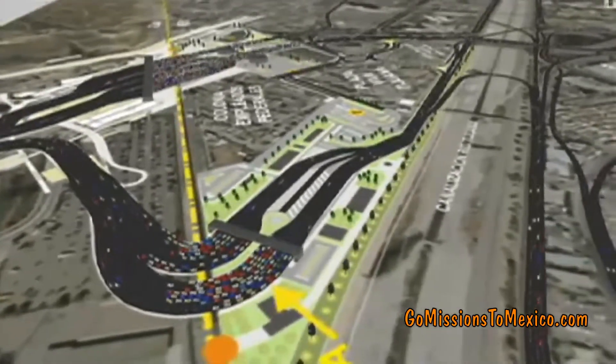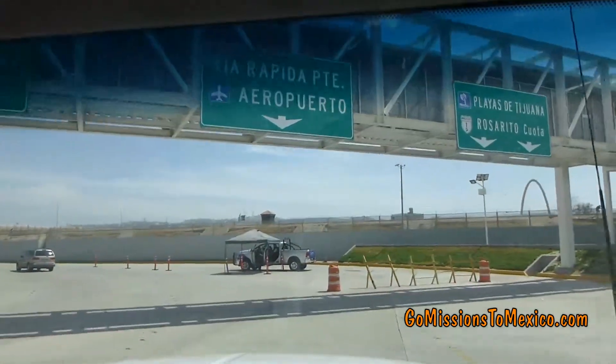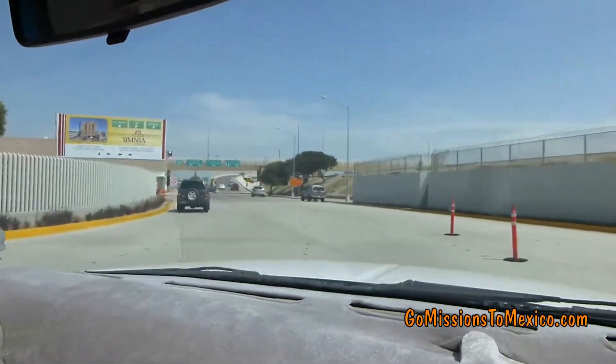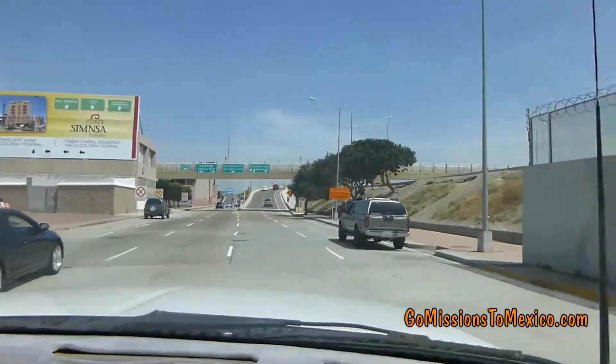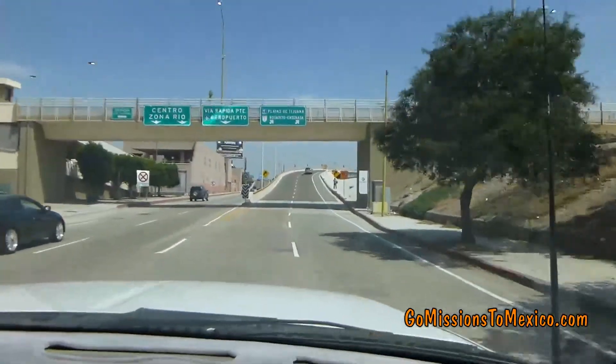After passing through the checkpoint at the border, get into your far right-hand lanes and follow the signs that say Playa de Tijuana, Rosarita, Cuota. Cuota means the toll road. You will then shortly exit to the right and do a full half circle to merge onto the freeway that goes along the border.